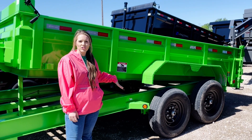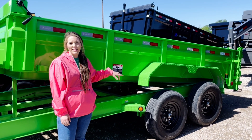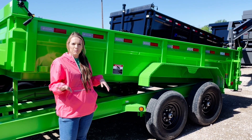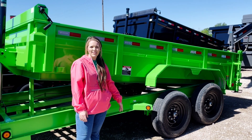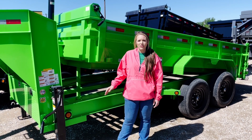This trailer has two 7k axles on it, giving you a GVWR of 14,000. It does have the two-way gate, barn door and spreader, and two rear stabilizer jacks. This trailer is not only great for hauling sand and gravel, but it's also great for hauling smaller equipment.